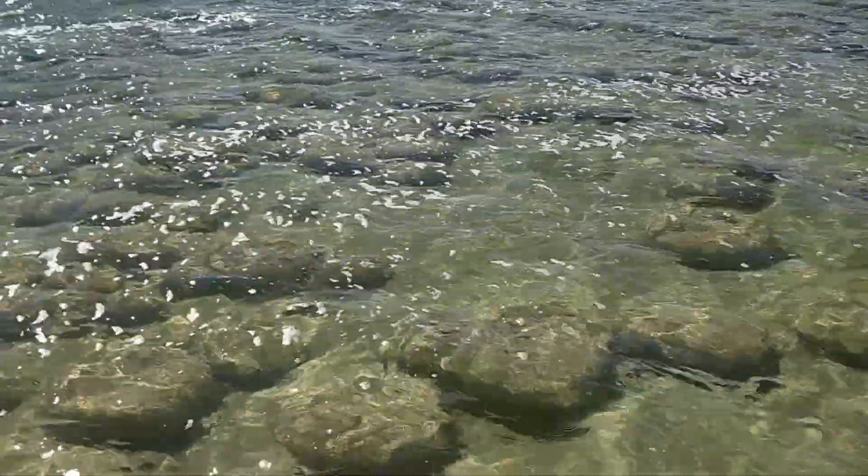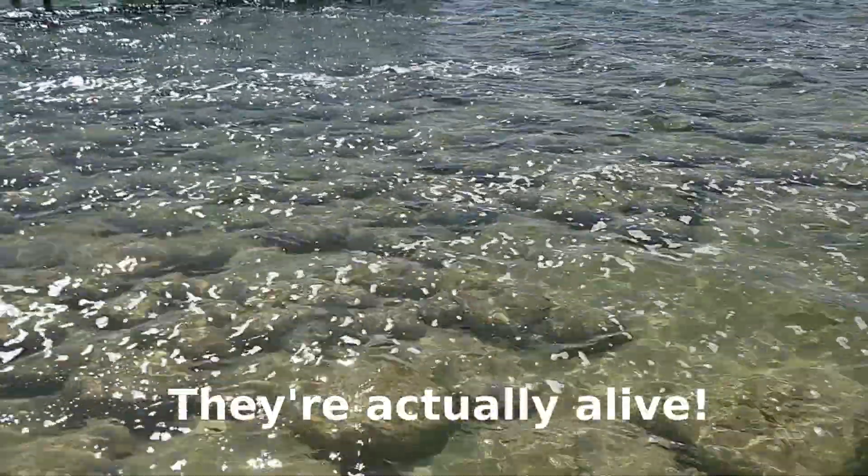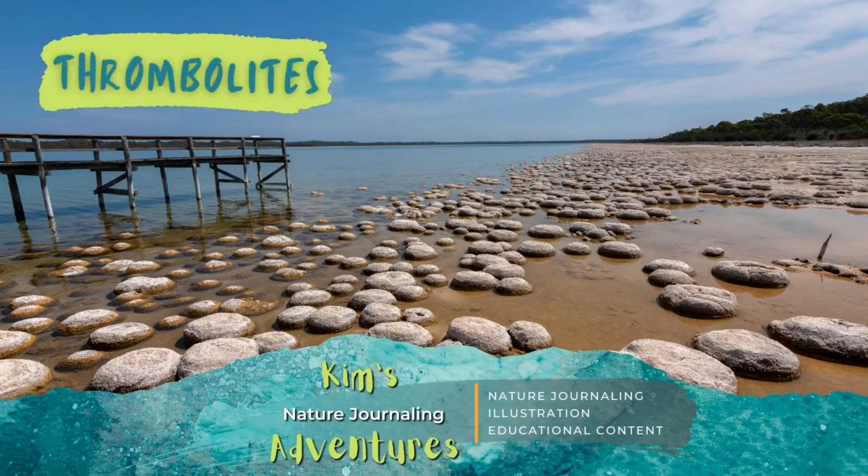G'day everyone, Kim here. Today I'm in a very special place — it's quite unique in the world, there's only a couple like it. And those things that aren't really rocks... you see, they're actually alive.